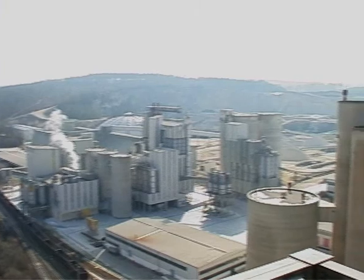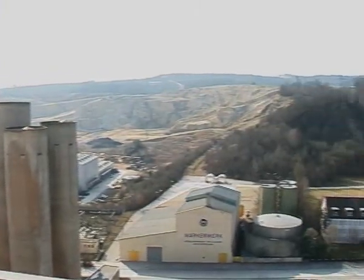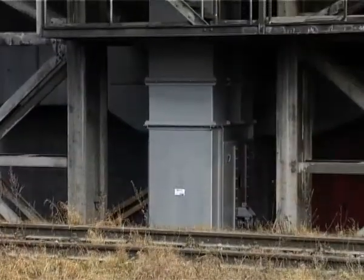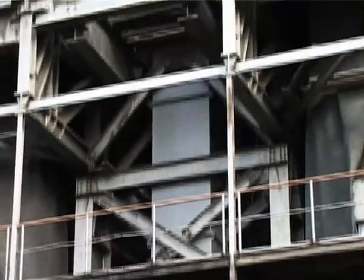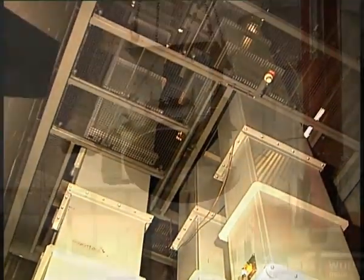For decades, RUD round steel chains and components for bucket elevators have enjoyed an excellent reputation. Our customers have long appreciated their ruggedness, their long service life, and the fact that they are virtually maintenance free. It's not uncommon for customers to have trusted in RUD bucket elevators for more than 70 years.